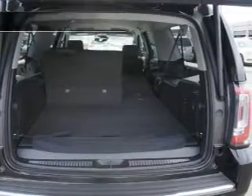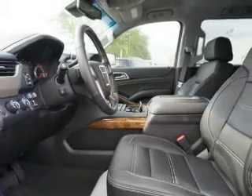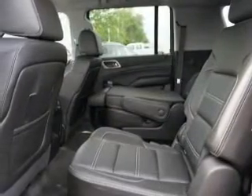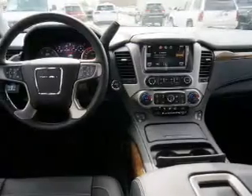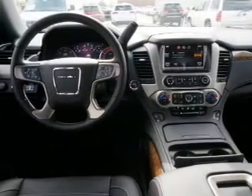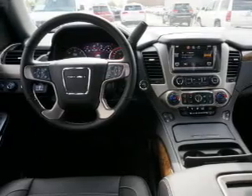Memory seats. Safety was made a priority with these features: a backup camera, side airbags, second and third row head airbags, rain sensing wipers, brake assist, traction control, stability control, a passenger airbag, low tire pressure warning, and front ventilated disc brakes.